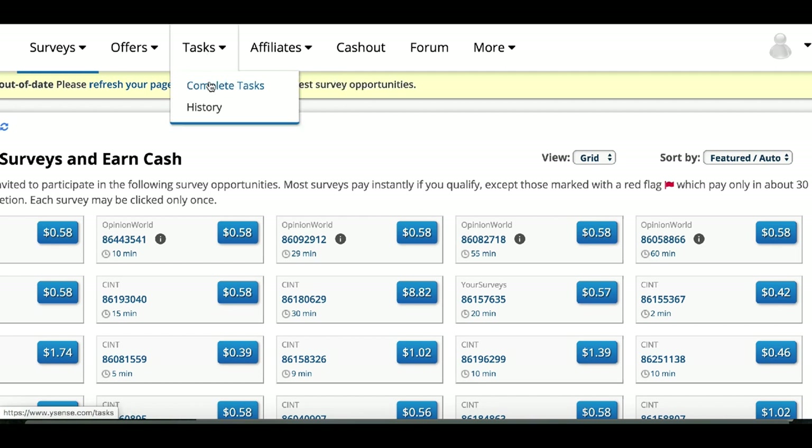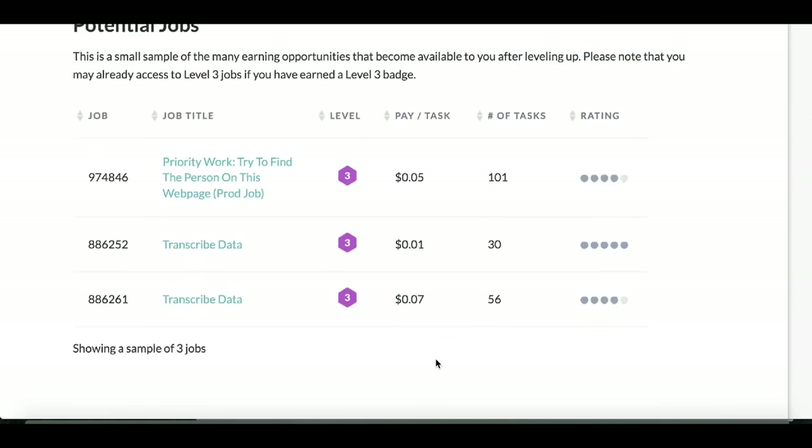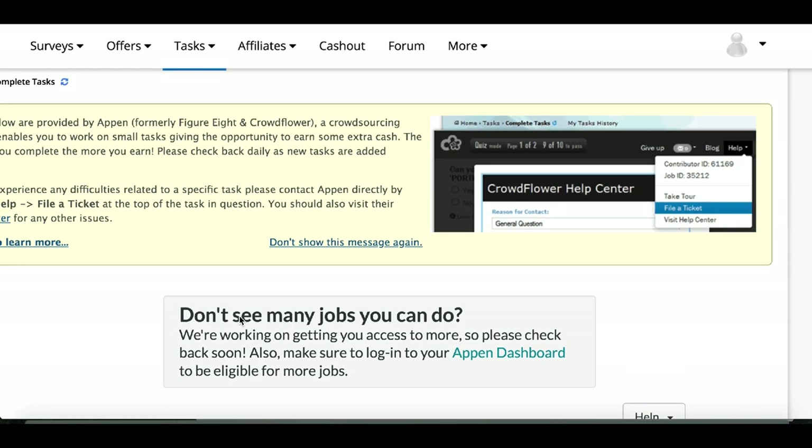If we scroll down, there are simple tasks that literally take 10 to 30 seconds and you can start earning money for them. These start on the lower end, but once you complete more jobs you can click where it says 'Show Potential Jobs' and start earning much more. To access the higher-paying jobs you'll need a Level 3 badge, which you earn by completing simple tasks online. The more you do, the more money you'll make — just like any other job.